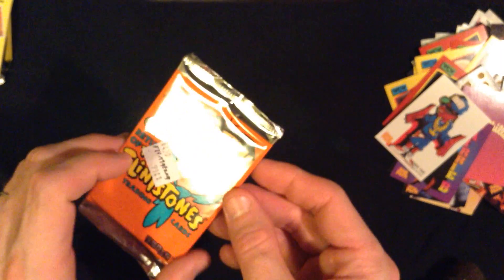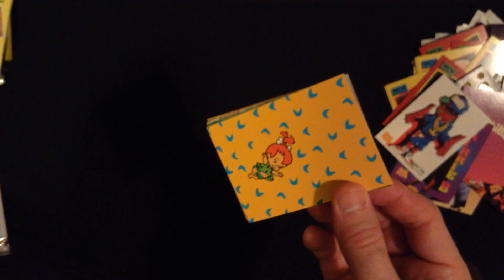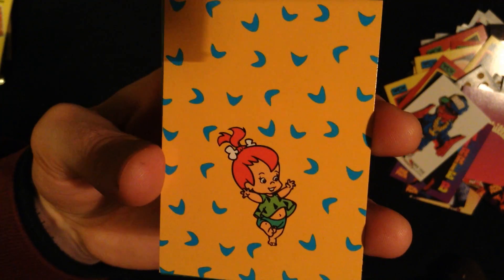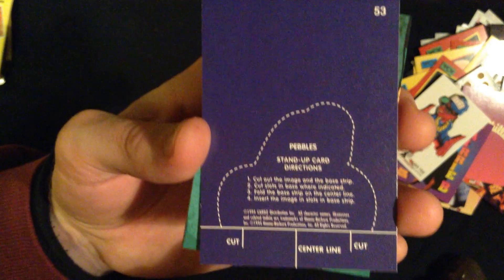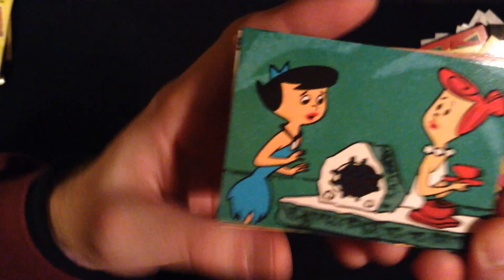Next, we have some Flintstones cards. I don't really have any particular characters that I'm really looking for. So we have Pebbles. Oh, a stand-up card! Alright, just hack it apart and stand it up. Alright, this is nice.